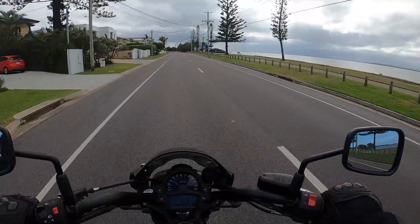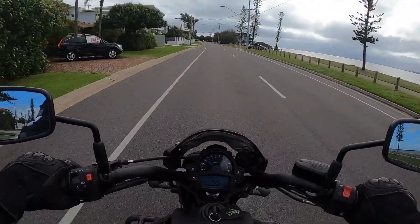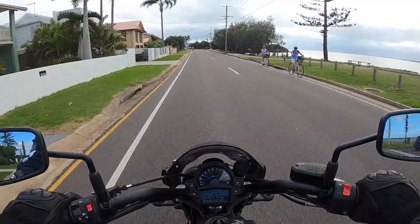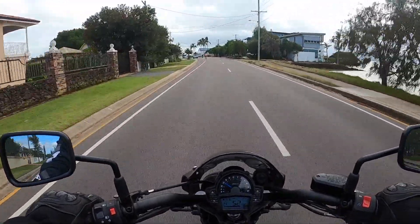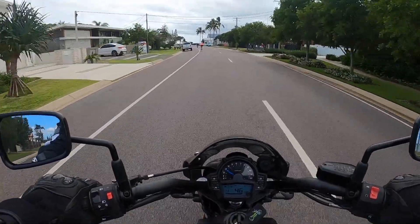That's Moreton Bay. Cleveland Point on the left hand side is a small piece of land that juts out between two bays. On the left hand side is Rabie Bay and on the right hand side is Moreton Bay. We're just about at the point now.